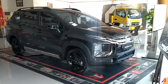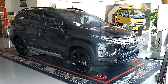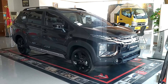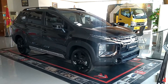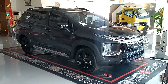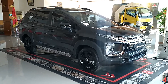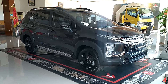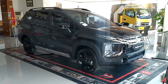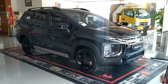Teman-teman sekalian, seperti yang saya sampaikan di awal tadi, ini adalah Mitsubishi Xpander Cross Black Edition Rockford Fosgate yang sekarang hadir kembali untuk kalian yang udah lama menunggu mobil ini diproduksi lagi. Selain itu, yang spesial dari mobil ini adalah harganya yang jadi lebih murah karena adanya gratis PPNBM 100% untuk pembelian mobil ini, artinya mobil ini dari harga awalnya akan jauh lebih murah.